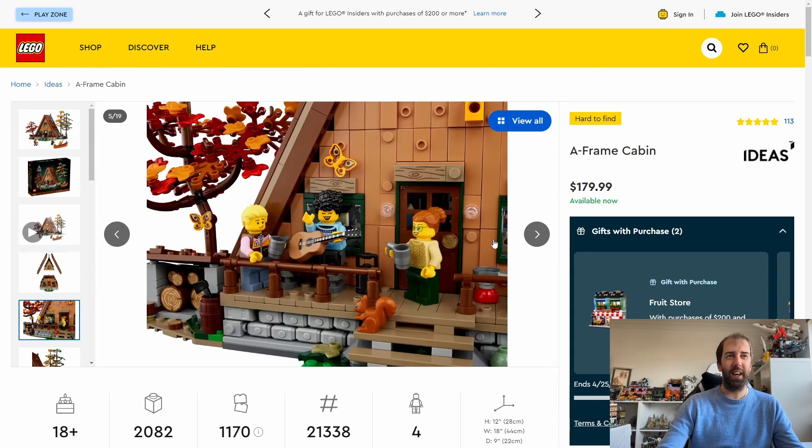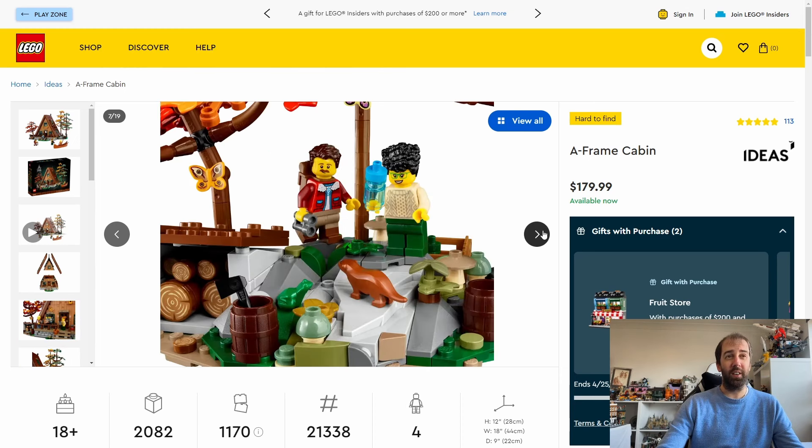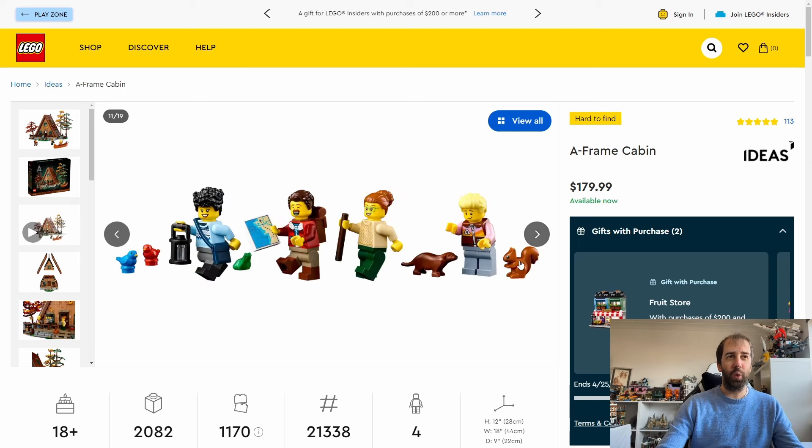The minifigures are not spectacular — there are four of them and they're just fine. But it's a really nice looking Ideas set. The interior is nicely detailed and all the space is well utilised. There are slats on the side that can be removed to reveal the interior. The plants and trees look really nice, and it comes with a few animals: a squirrel, an otter, a couple of birds, and I believe a frog. I highly recommend picking this up.